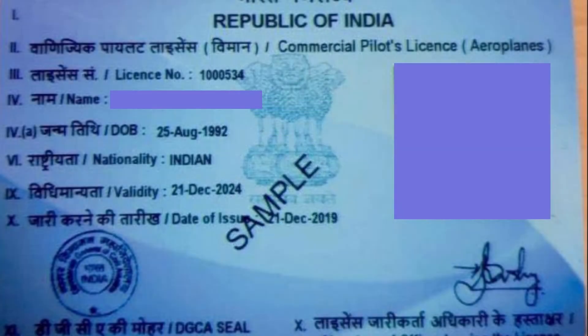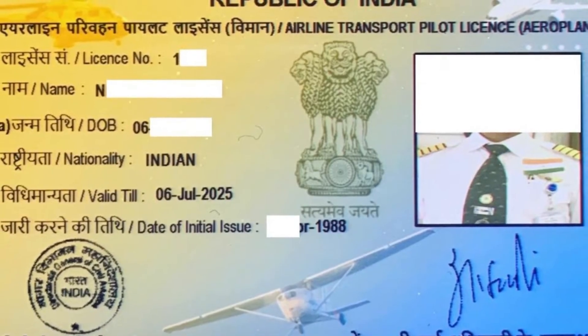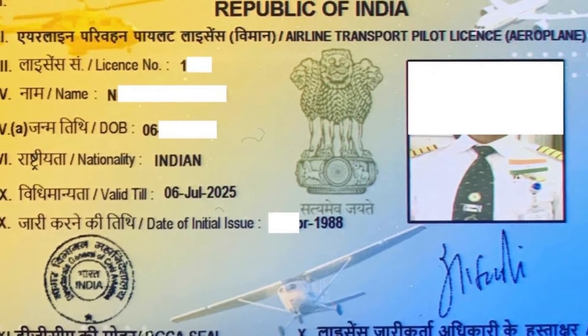Having an ELP, also called English Language Proficiency certificate, is mandatory for getting CPL and ATPL licenses. One may feel that since he or she has passed the RTR exam and is familiar with aeronautical radio communication, why is another certificate for English proficiency needed?